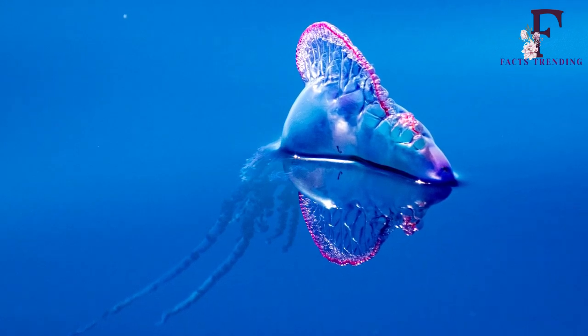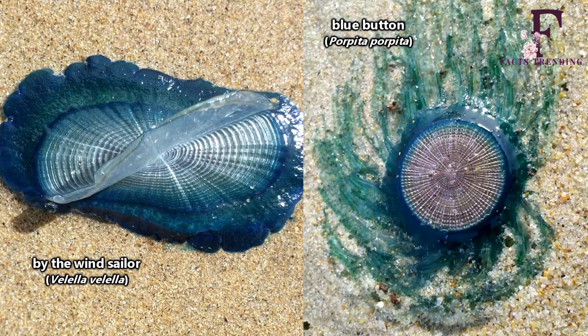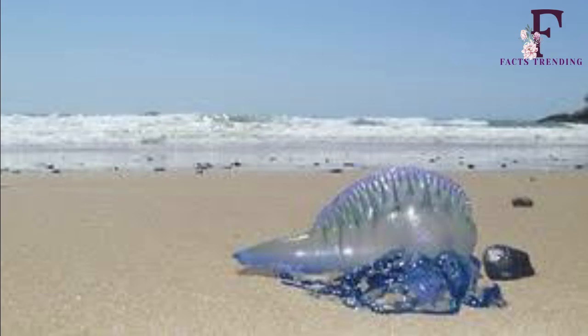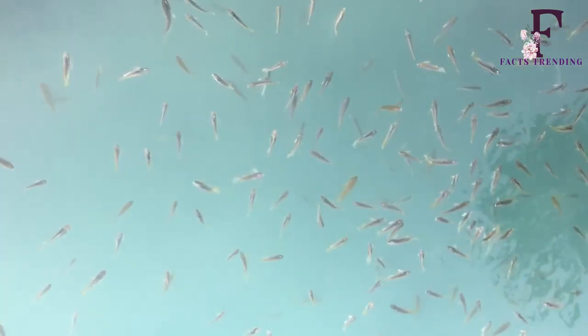This quirky-looking creature is largely found in subtropical and tropical seas. However, as they are propelled by ocean currents and winds, examples can often be spotted in places you might not expect. For instance, in October 2019 a number were reported to have been washed up on beaches across the English county of Hampshire.